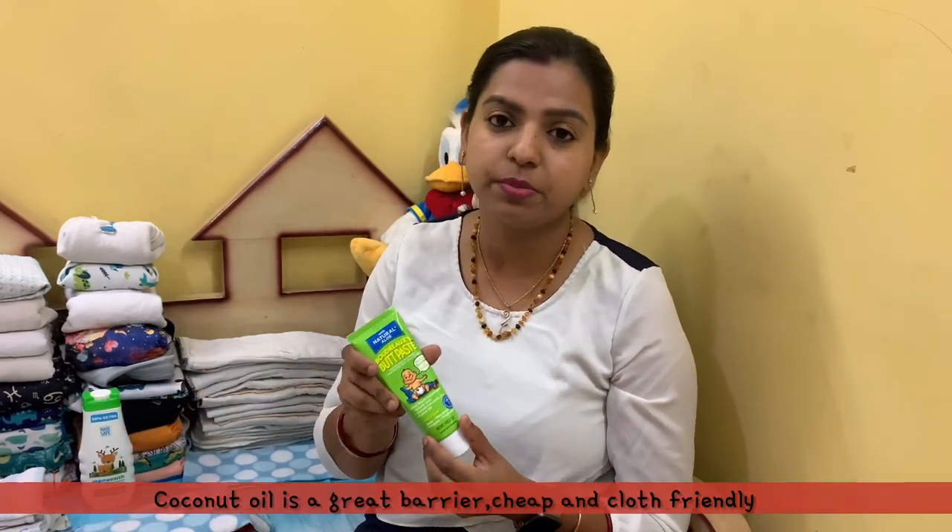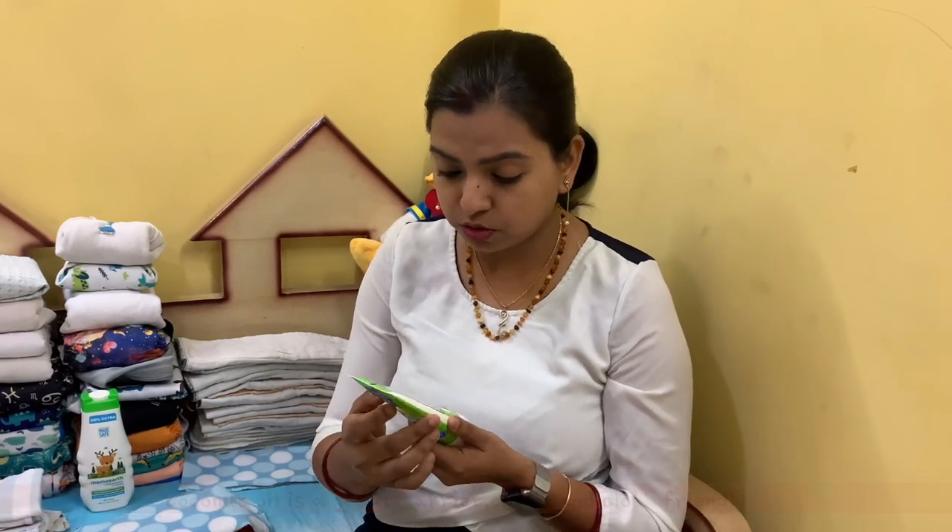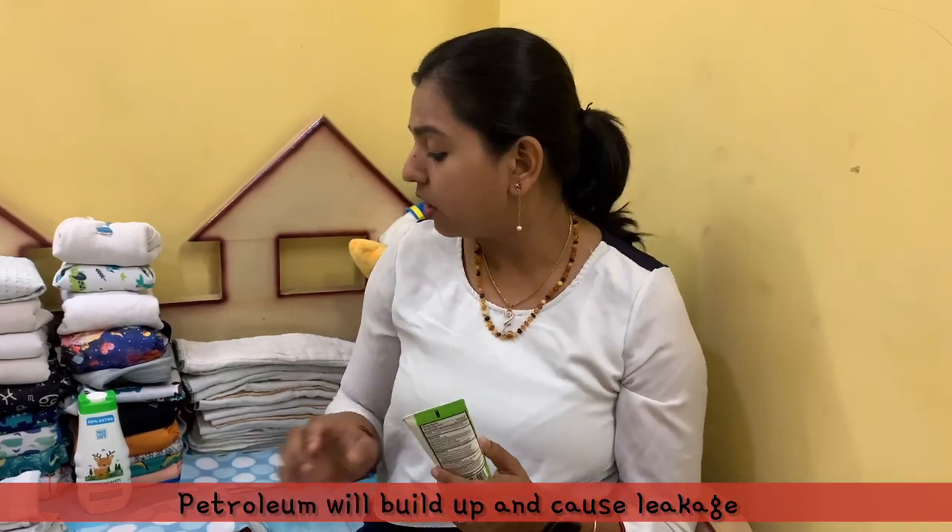The other thing I prefer to have is a rash cream, because babies can deal with rashes sometimes for many different reasons — not always because of the diaper. They can have allergies, acidic poop, or diarrhea which can cause a rash. When you are choosing a diaper rash cream, make sure it does not have petroleum, because petroleum gel will stick on the top layer of your diaper, affect absorbency, repel water, and cause leaks.